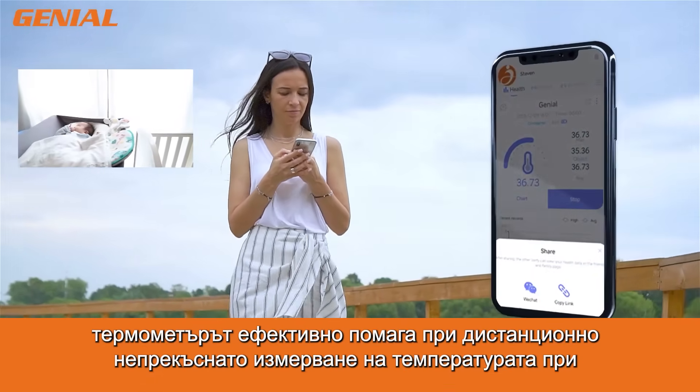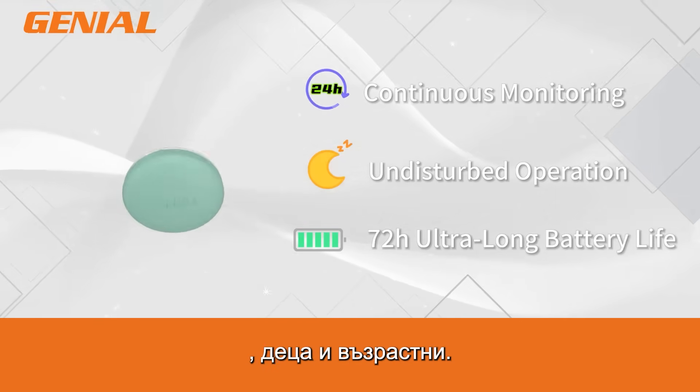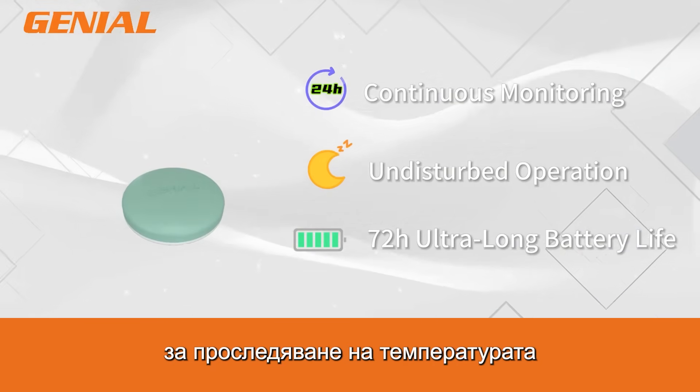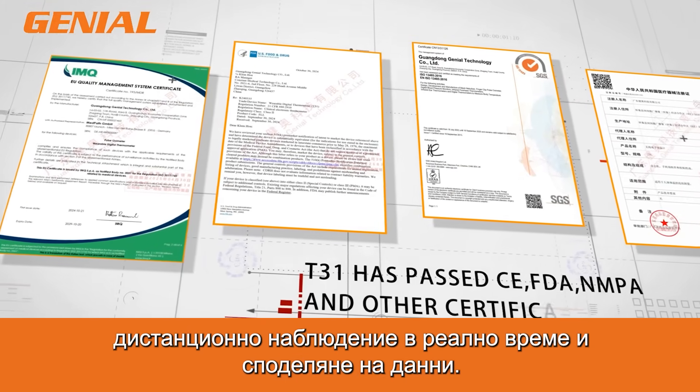Specially designed for comfortable wear, the thermometer effectively addresses the issue of remote constant temperature measurement in babies, children, and adults. We offer flexible solutions tailored to different usage scenarios. It can be used with the Temple app for temperature tracking or connected to the Geneal Cloud app for reliable real-time remote monitoring and data sharing.